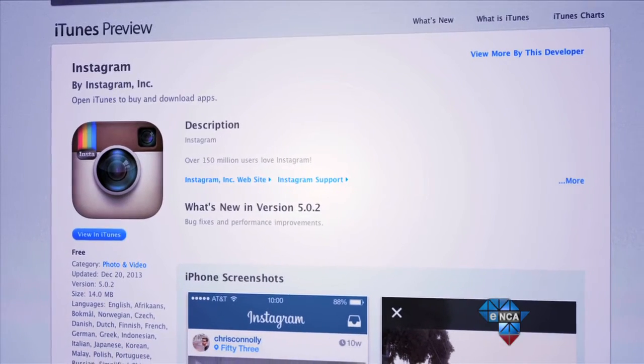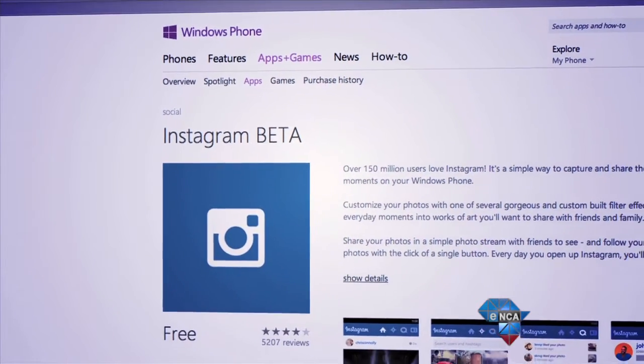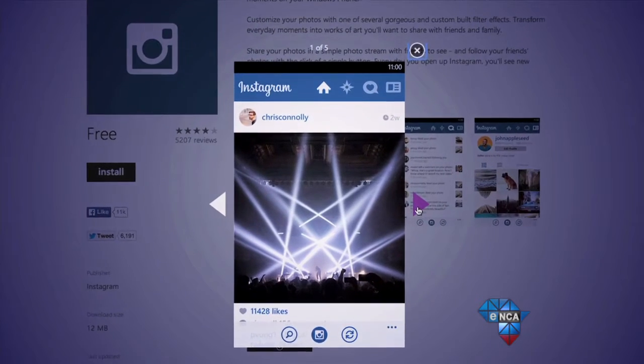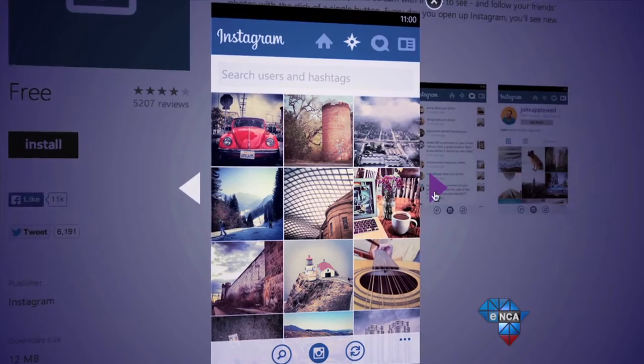Until recently, Instagram was only available on iOS and Android devices, but has finally made its debut on Windows Phone 8. This service, coupled with the enormity of the camera in the 1020, translates into some of the best photos on the service.